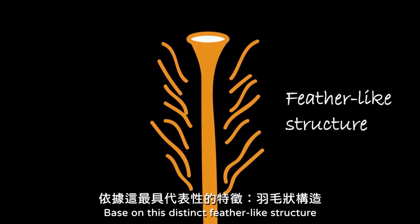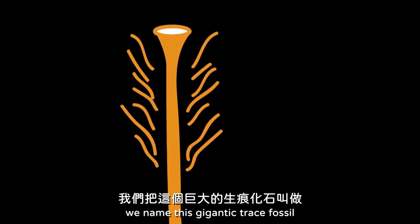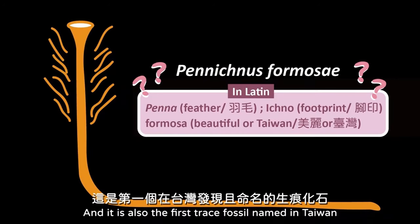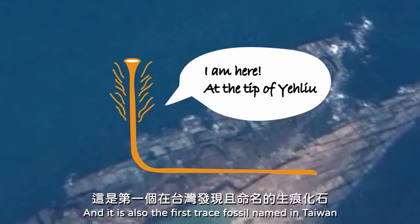Based on this distinct feather-like structure, we named this gigantic trace fossil Pennichnus formosae, and it is also the first trace fossil named in Taiwan.